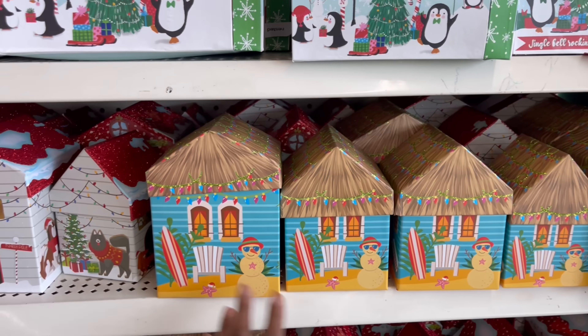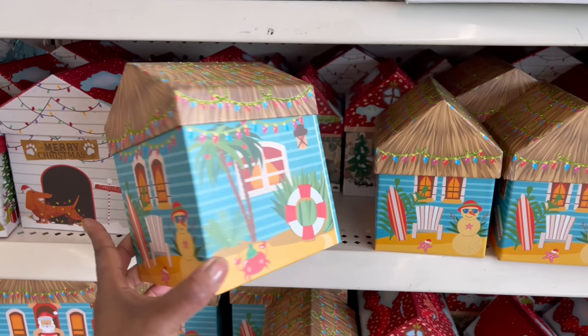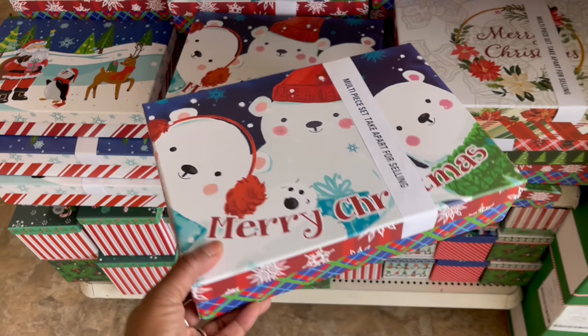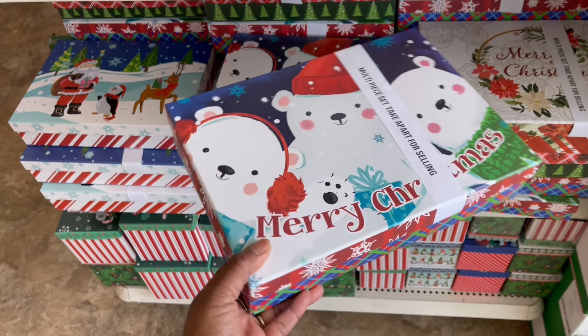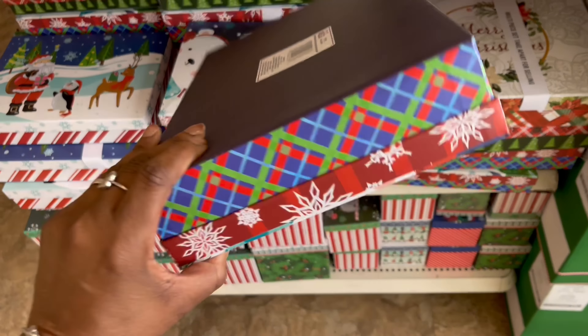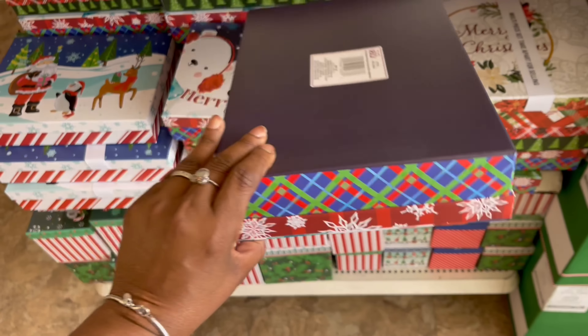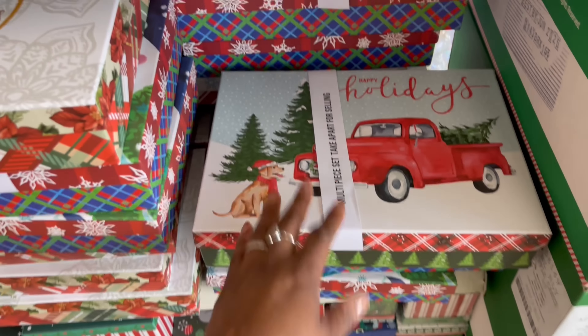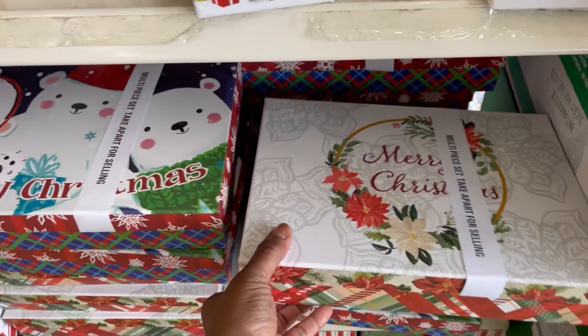Look at all the gift boxes — aren't they so super cute? Look at them, on the beach, at the beach house girl, got that going on. The gnomies right here, I like these. I feel like I used these long ones last year for teacher gifts and stuff. They got that one, and this one right here is pretty. Let me see what else — the truck, the red truck, got that going on.